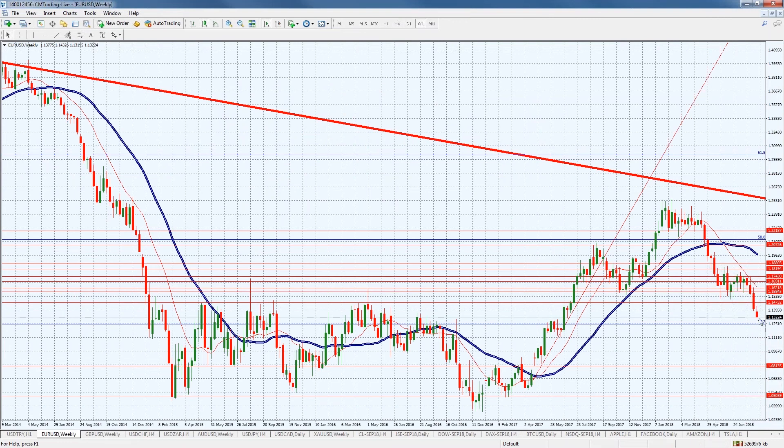Looking at a weekly chart, we can anticipate a bounce possibly at 1.2450. Between now and 1.2450, I do expect some sort of bounce. I don't like to catch a falling knife, but we are after four consecutive red bars on the weekly chart on the downside, so I would anticipate some short covering at a certain point, especially if we get a positive number out of the GBP later today.